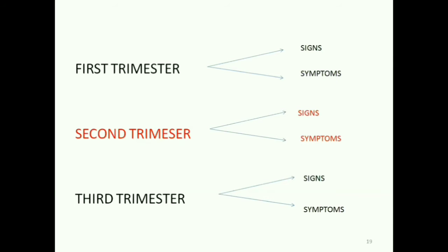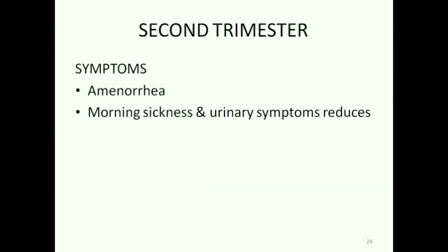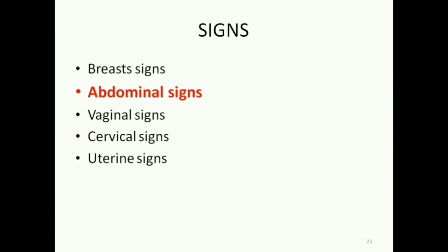Let's move on to the second trimester. The symptoms are that amenorrhea persists, morning sickness and urinary symptoms reduce or disappear. The abdomen keeps enlarging. Quickening is felt in the second trimester — a primigravida feels quickening by 18 to 20 weeks and a multipara by 16 to 18 weeks. The objective signs in the second trimester include all previous signs persisting with more prominent abdominal signs.